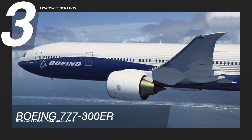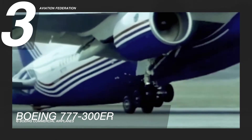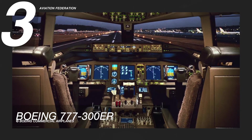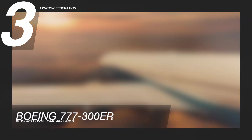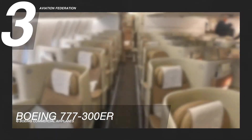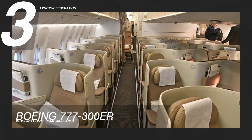The 777's interior features curved panels, bigger overhead bins, and indirect lighting. The cabin also features flexibility zones, which involve intentional placement throughout the interior space and connection points, enabling airlines to move seats, galleys, and washrooms quickly and easily when adjusting cabin arrangements. The price of this aircraft starts at US$375.5 million.